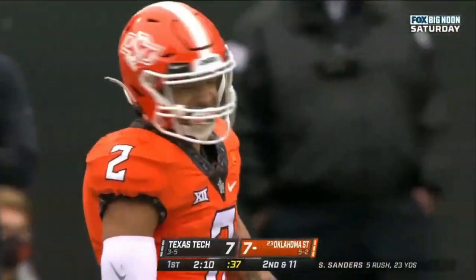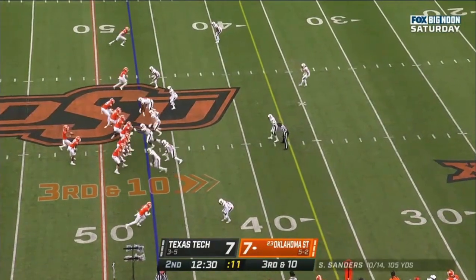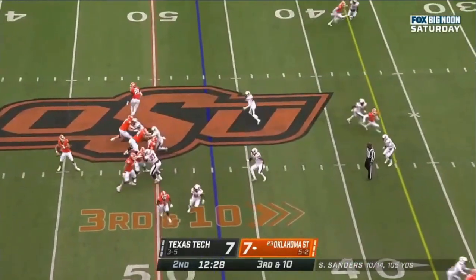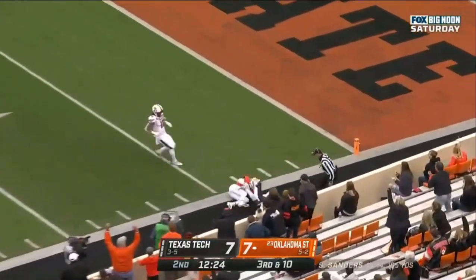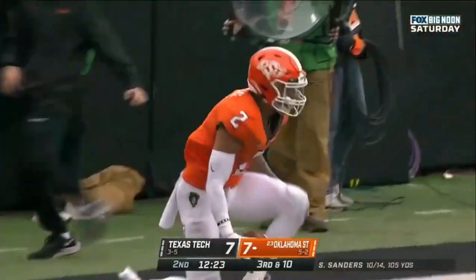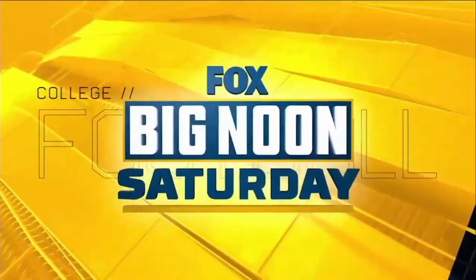He's a tough dude. Throw to Texas Tech showing pressure, then back it off. Sanders with time, Wallace makes an AP catch. The All-American does it again, setting up first down and goal on a catch of 39.